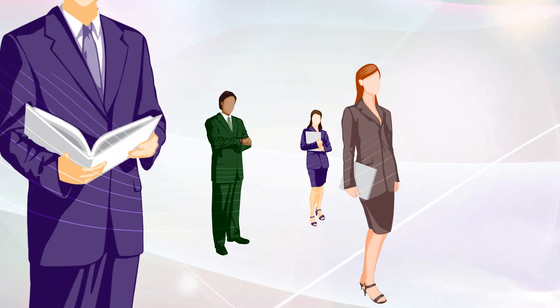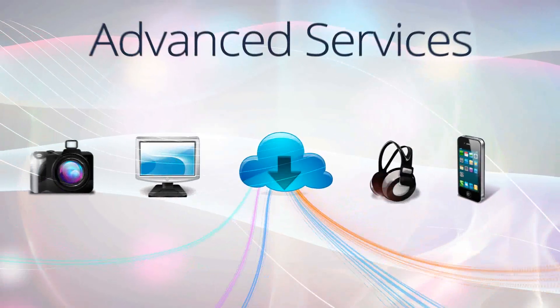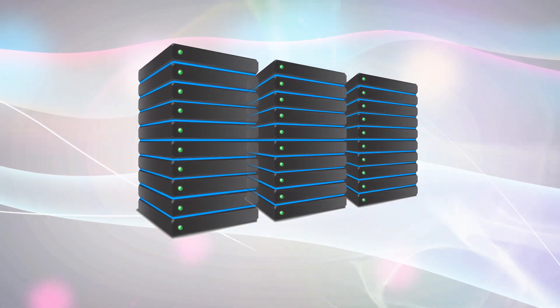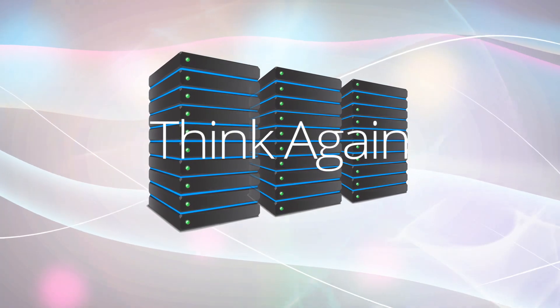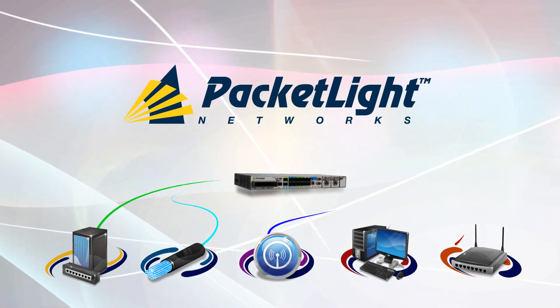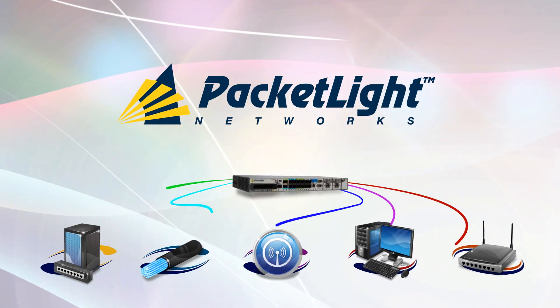Some people still think that in order to provide a spectrum of advanced services, you need a gigantic rack-based system. Well, it's time to think again. Meet the PacketLite Optical Networking Solution, which has revolutionized the concept of WDM.